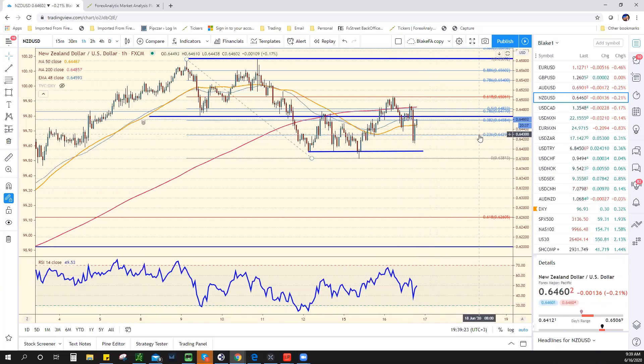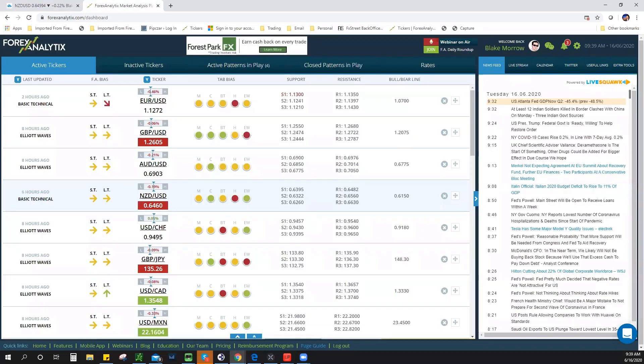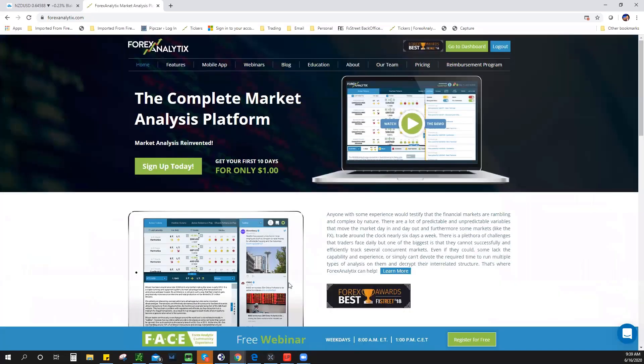If you're listening to this after the fact, that means you're probably not a ForexAnalytix subscriber and not in the chat rooms with me. If you're not, make sure you try us out — it's only one dollar for 10 days. For those of you listening in right now, thank you so much for your support. Hopefully we get some better price action in the days ahead. Thanks, guys — have a great one.